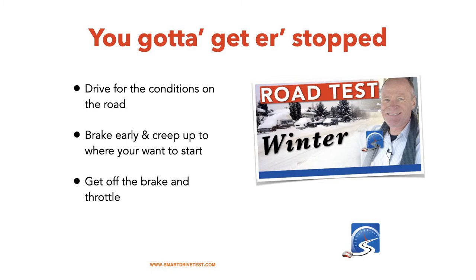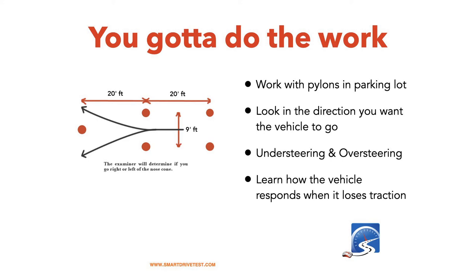Drive for the conditions of the road — brake early and creep up to where you want to stop. Get off the brake and get off the throttle if you lose traction, focus on steering, look where you want to go, and get out of the main tracks. You've got to do the work and the exercises, especially in the wintertime. Go to the parking lot, get some 36-inch one-meter-tall pylons, and use the exercise checklist available at the Smart Drive Test website. Learn about understeering and oversteering, especially if you're in places like North Dakota or Minnesota where they get a lot of snow.